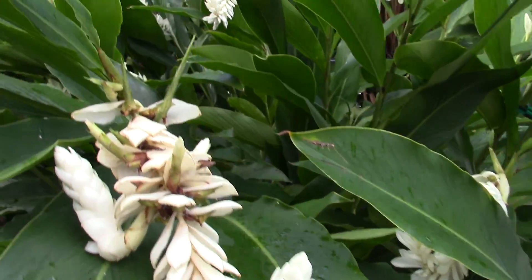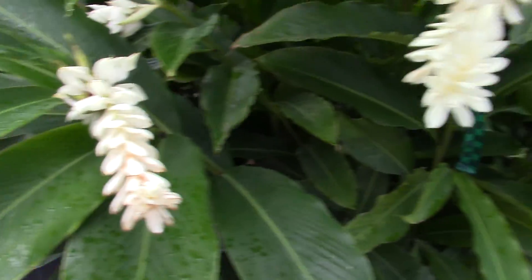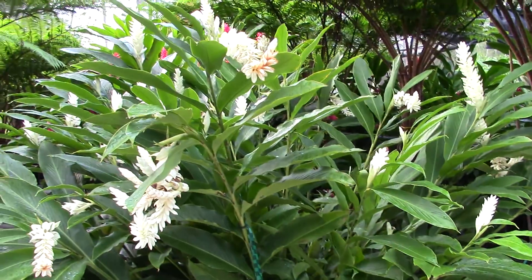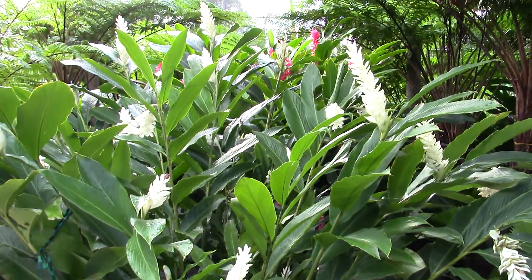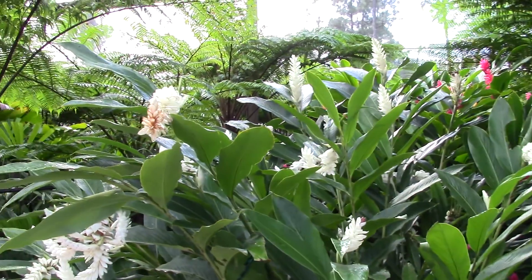The structure of the flower is kind of neat — it divides a little bit, goes in different directions. This is a true ginger, Zingiberaceae I believe. So anyway, there's your look at a purest white Alpinia purpurata.